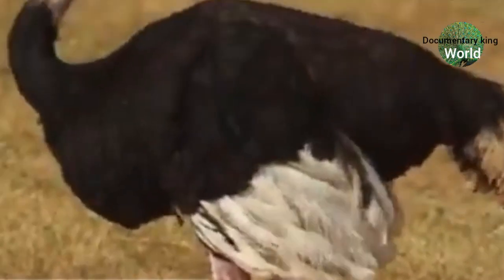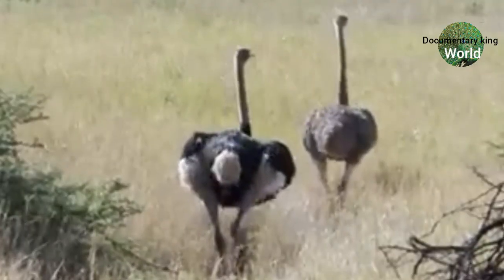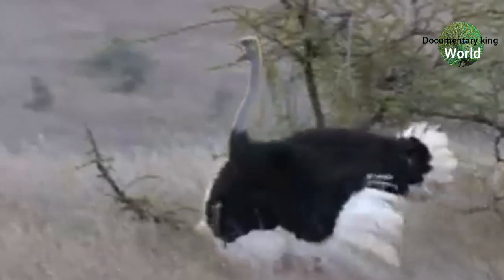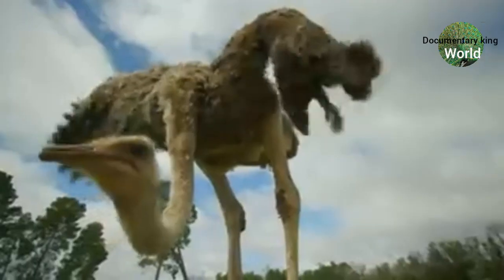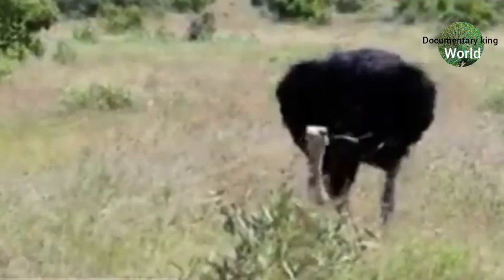These birds also eat stones, pebbles, and even swallow sand — they help in breaking up food in the gizzard. When you see an ostrich flapping its wings, that means that ostrich is trying to cool itself down.